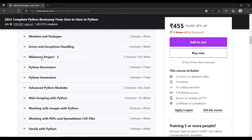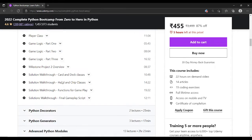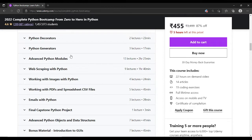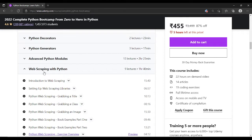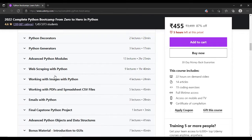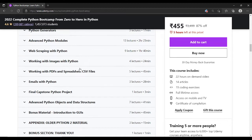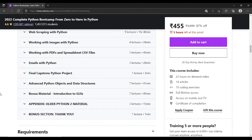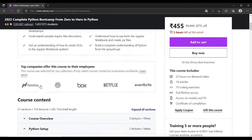After OOP, the course covers modules and packages, error and exception handling, then Milestone Project 2. Following that, there are advanced topics like decorators and generators, advanced Python modules, web scraping with Python — which is a really good section — and then working with PDFs, spreadsheets, and emails with Python.